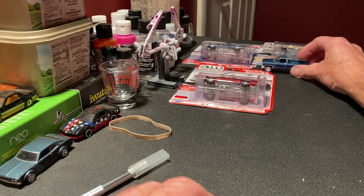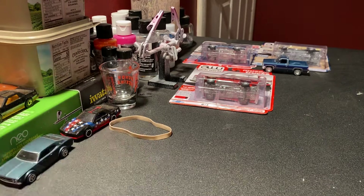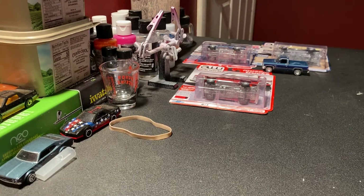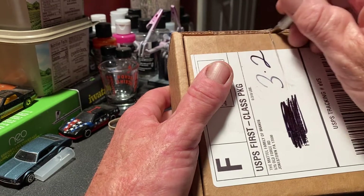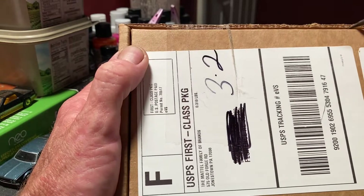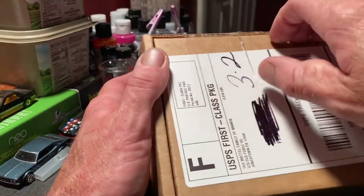I got a couple of packages today from the mail. One of these I've been waiting on for a while - it's one of the reasons I hadn't gotten anything ready to custom, because I hadn't been able to decide what I want to do yet until I got this package right here. For the first time we're about to open it up and see what's inside.